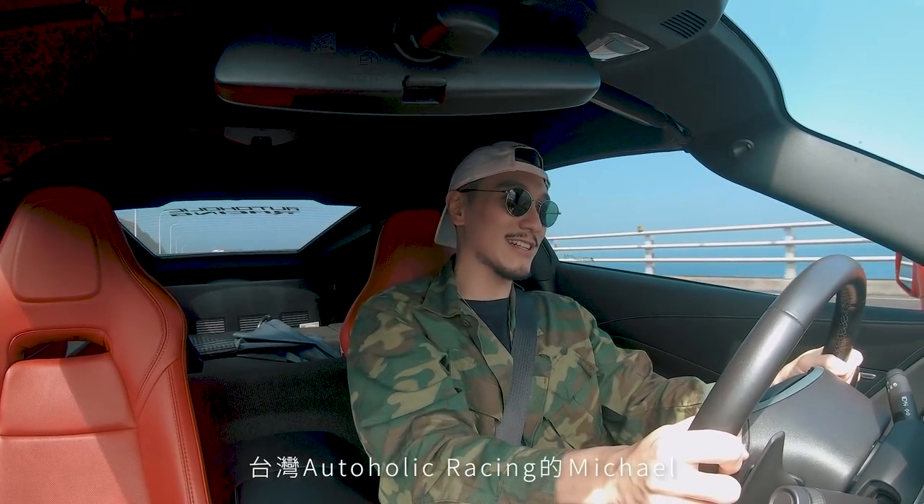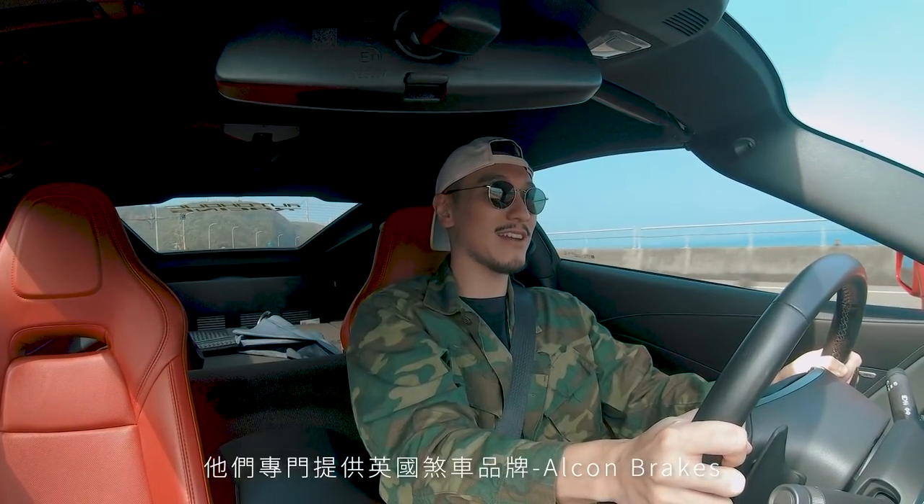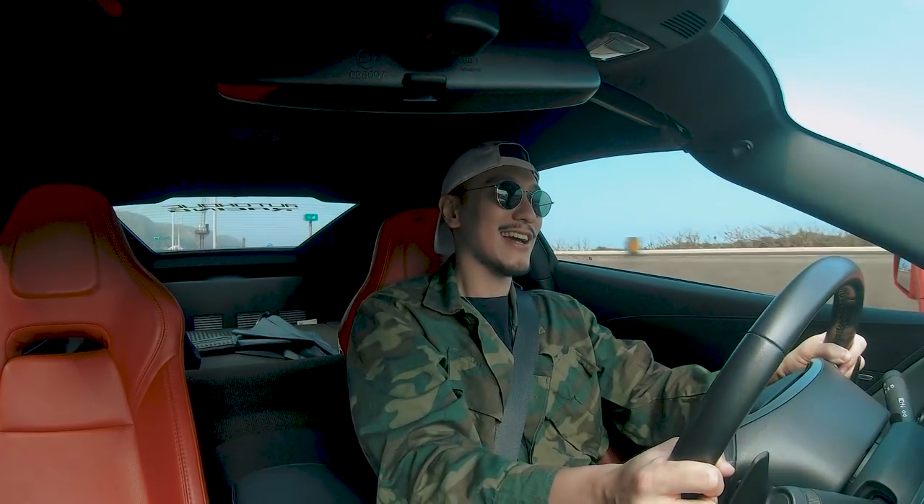First, I want to give a special shout-out to Michael Yang of Autoholics Racing in Taiwan. They distribute the UK brand Alcon Brakes under the company Autoholics, and they also distribute a bunch of wax and detailing products. Today, I am driving Michael's car.